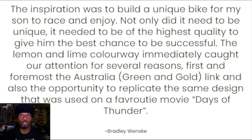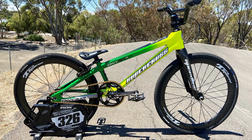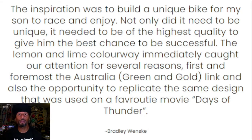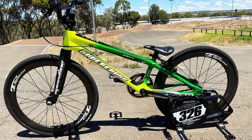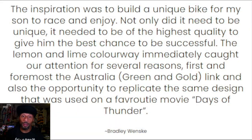It has some serious parts on it. Bradley's inspiration for this build was to build a unique bike for his son to race and enjoy. Not only did it need to be unique, it needed to be of the highest quality to give him the best chance to be successful. The lemon and lime colorway caught our attention for several reasons — first and foremost the Australia green and gold link, and also the opportunity to replicate the design used on our favorite movie, Days of Thunder. Big shout out to everybody from Australia that checks out Bike of the Day and sugarcane.com.